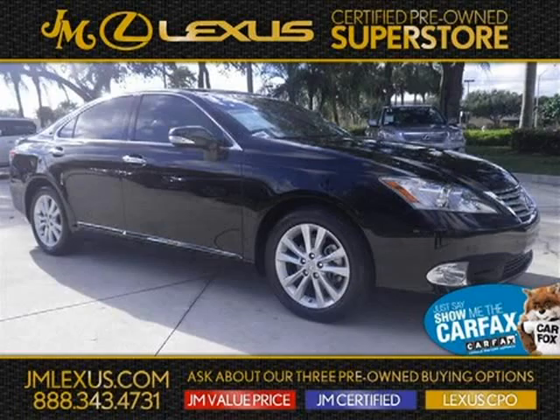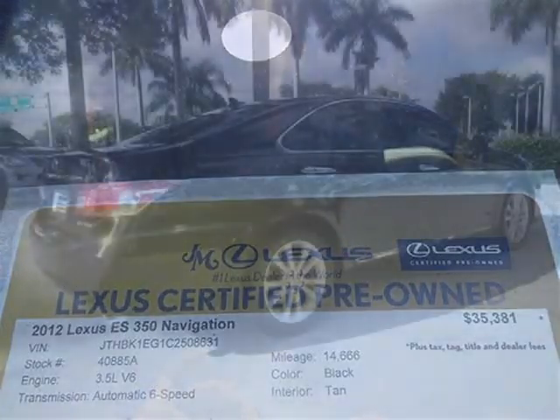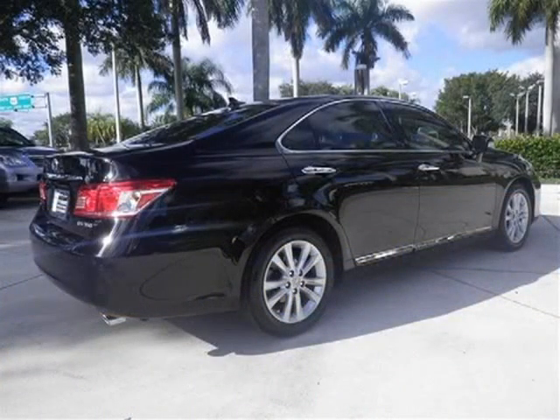This 2012 Lexus ES350 sedan is located in Margate, Florida and has 14,666 miles on it. This sedan has a beautiful obsidian exterior paint color which is complemented by a tan interior color.